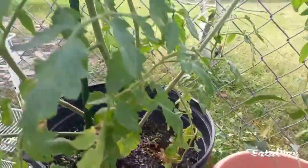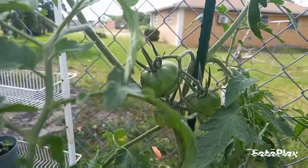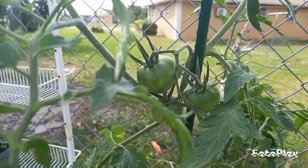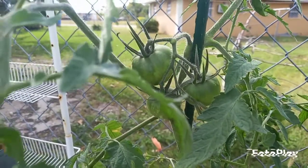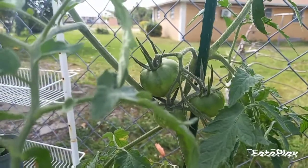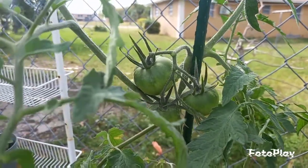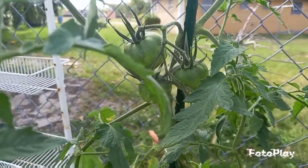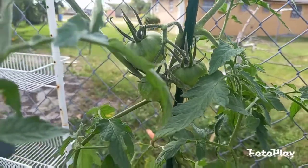Another heavily producing crop, and a gardener's favorite, are tomatoes. Tomatoes are excellent crops to start in containers. I would say try starting with a determinate tomato, and maybe some small patio-sized tomatoes like Cherry Fall or Sweet 100, which make excellent tomatoes to grow in containers.